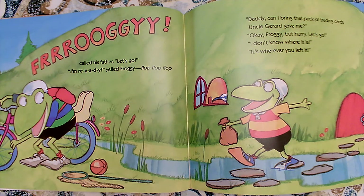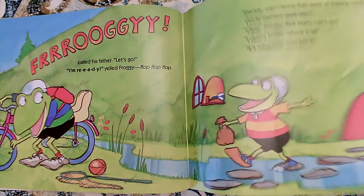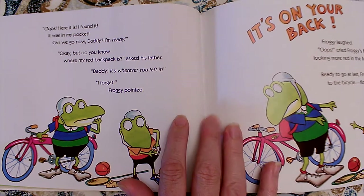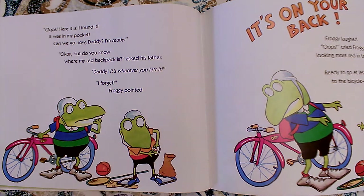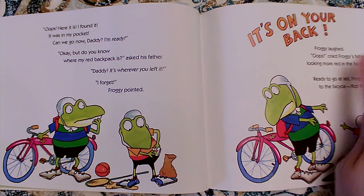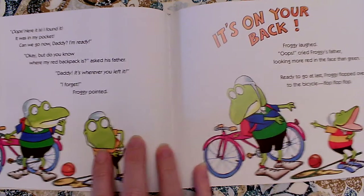Daddy, can I have that pack of trading cards Uncle Gerald gave me? Okay, Froggy, but hurry. Let's go. I don't know where it is. It's wherever you left it. Oops, here it is. I found it. It was in my pocket. Can we go now, Daddy? I'm ready. Okay, but do you know where my red backpack is? Asked his father. Daddy, it's wherever you left it. I forget. Froggy pointed. It's on your back! Froggy laughed. Oops, cried Froggy's father, looking more red in the face than green. So his father is a little embarrassed that he was careless.